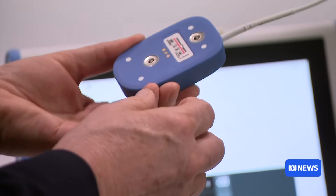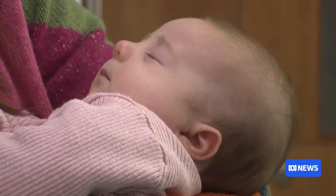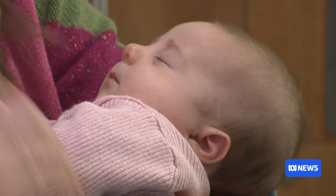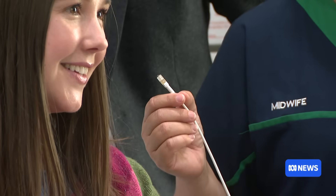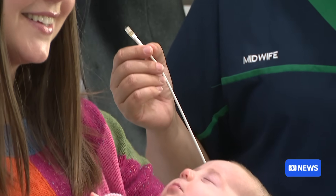The monitor has been seven years in the making, with the WA government providing funding for its early development. While still in its trial stages, it's hoped it will receive regulatory approval by 2027.